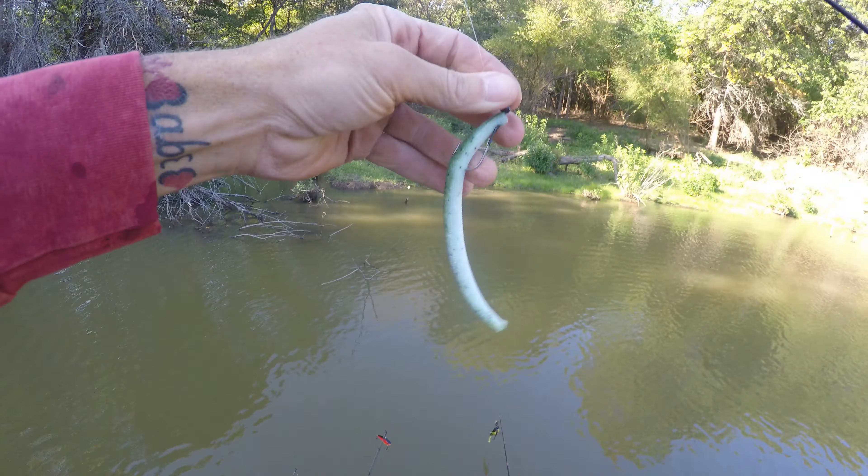There we go, finally. That bass — I think it's the same one I've missed twice now. That is a little bit better, maybe the biggest of the day for me on a chatterbait. Charles, there you go — look at that, he's hooked. There we go, look at that good color. Nice bass.